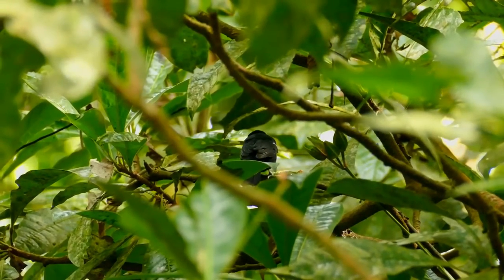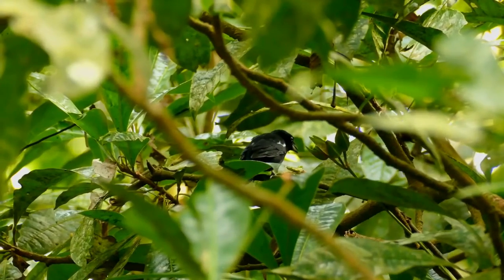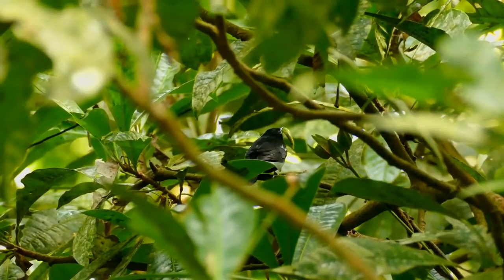It occurs in forests and cocoa plantations. The bulky cup nest is built in low vegetation, and the female lays three brown-blotched cream eggs.